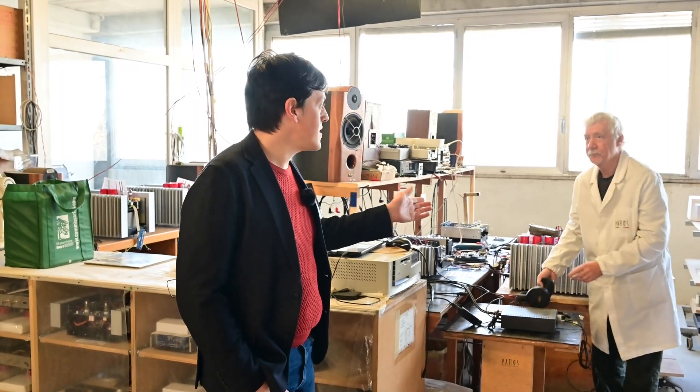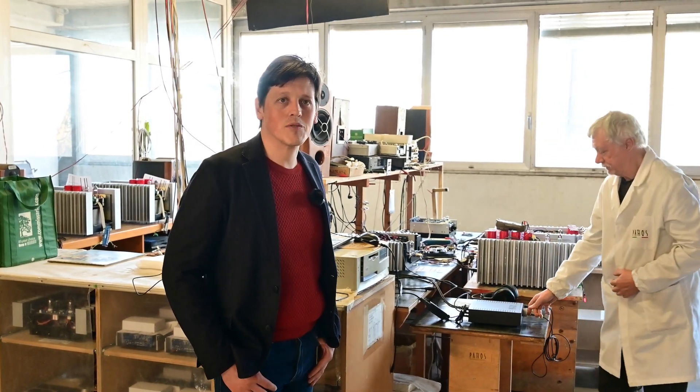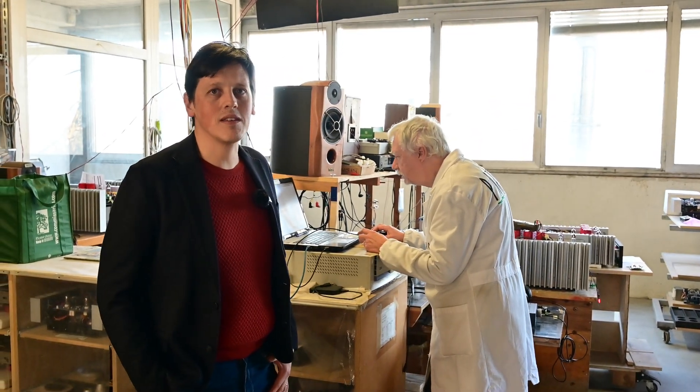This is Roberto, the other person in charge of designing our products, starting with the schematics, transferring them to PCB, and making the prototypes of our products.